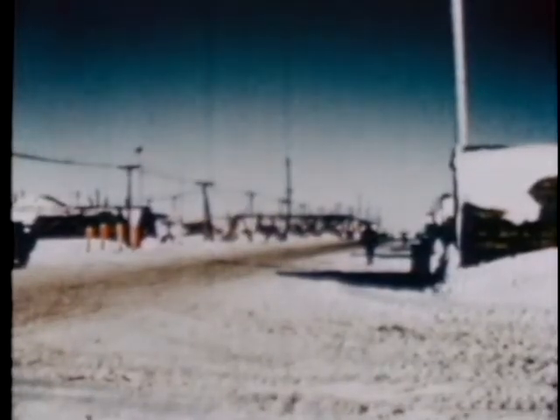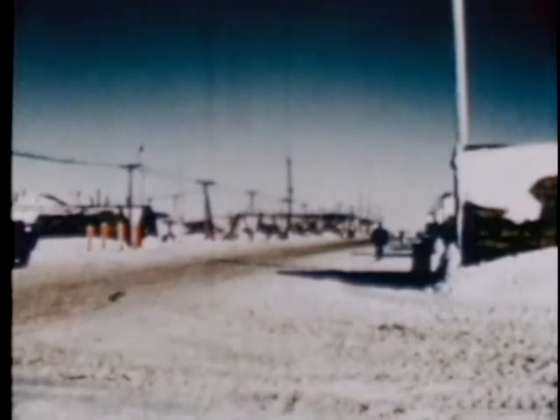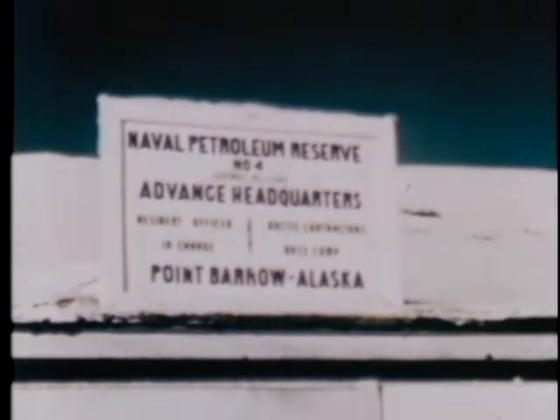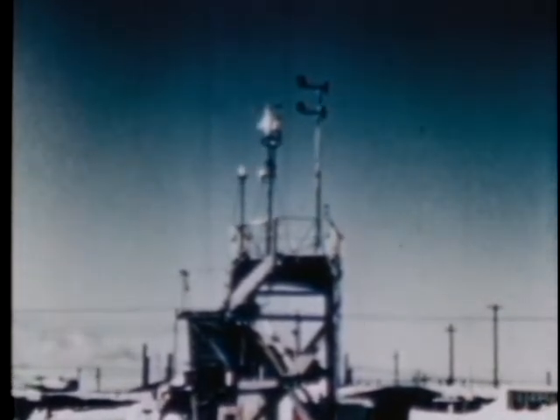Let's take a look at Point Barrow since the expedition will be based here. Here is an official Navy camp with a resident officer in charge. The camp is under the jurisdiction of PEPPOR, the Navy project for developing petroleum reserves in this area. Other Arctic research projects, including the Arctic research laboratory, a weather station, and communication stations are here. Thus, Point Barrow aids the military and commercial projects in carrying out the United States policy.